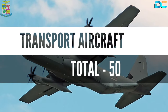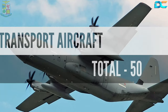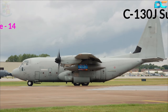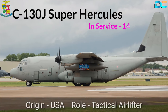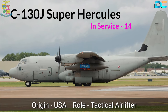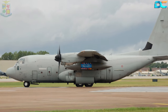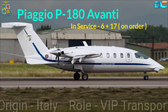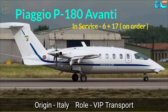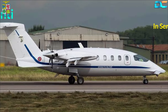Moving on to the transport aircraft segment, the Italian Air Force has 50 various planes for transport purposes. The first is the Lockheed Martin C-130J Super Hercules, used for tactical airlift, with 14 aircraft in the fleet. Next is the Piaggio P-180. The Air Force uses these executive transport aircraft for VIP transport. Out of the 17 jets ordered, six have been delivered to date.